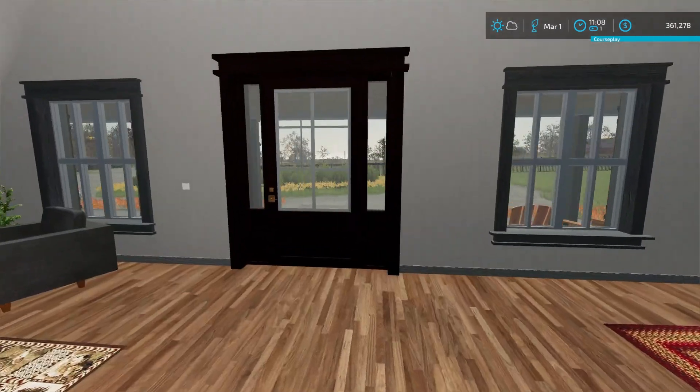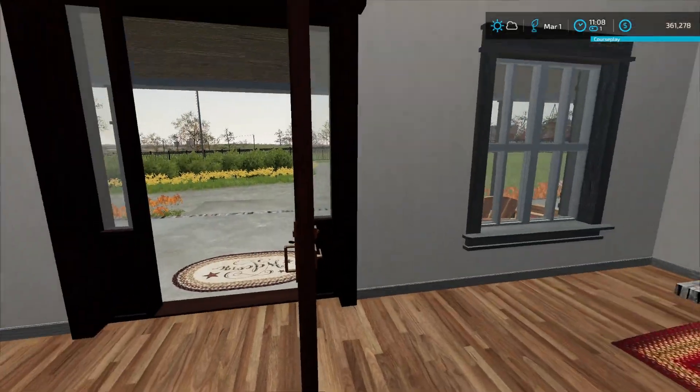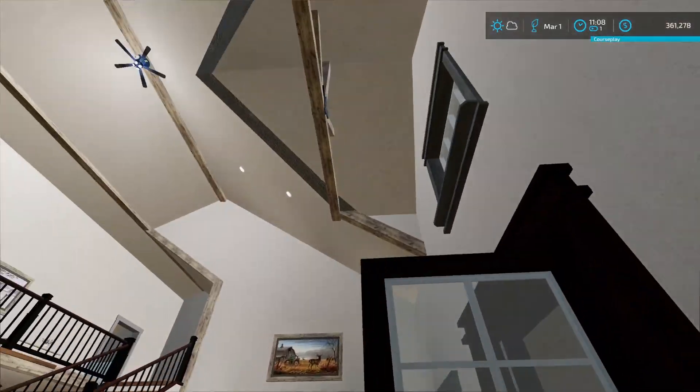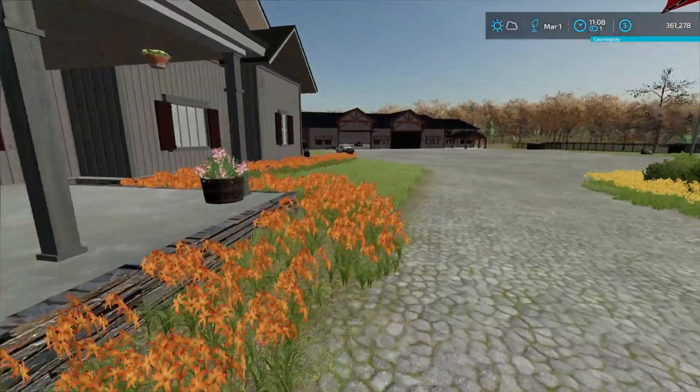Yo, what up guys, co2 on tamed here back on FS 22. Today I got stuck on a damn door — what the hell, Fetter just sent me flying up in the ceiling. Scary door. We're gonna come outside here.